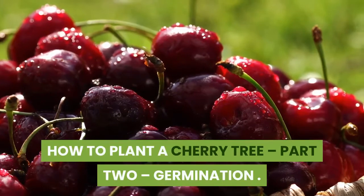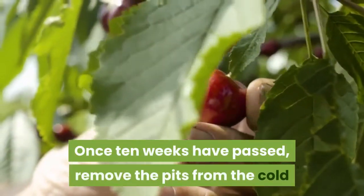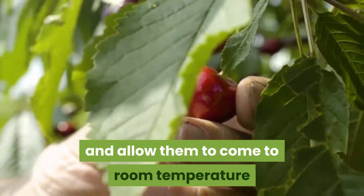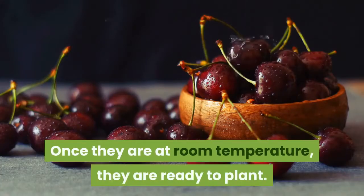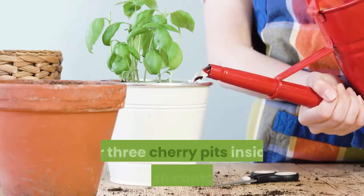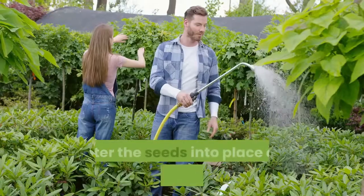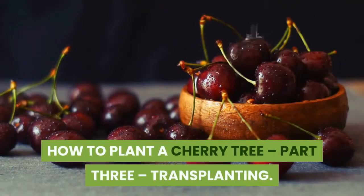How to Plant a Cherry Tree, Part 2: Germination. Once 10 weeks have passed, remove the pits from the cold and allow them to come to room temperature and thaw out from their artificial winter. Once they are at room temperature, they are ready to plant. Use small containers filled with potting soil and place 2 or 3 cherry pits inside of each container. Water the seeds into place and keep the soil moist.